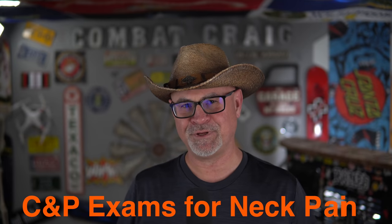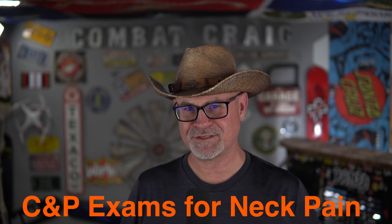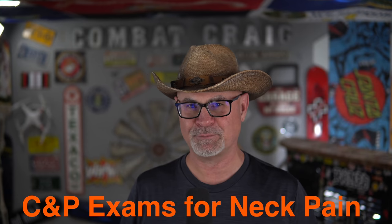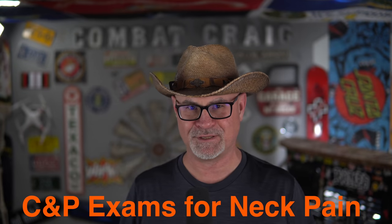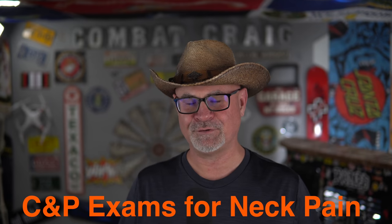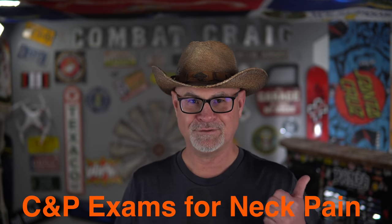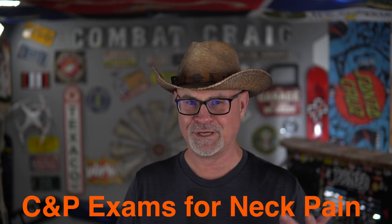What should you expect at a C&P exam for neck pain? It involves a series of questions, a physical exam, possible diagnostic testing or x-ray if none has been done, and a range of motion test with a goniometer. Common questions include: Does the veteran have a diagnosis of a neck condition? Of course — you need diagnosis, symptoms, and nexus. If you don't have all three, you have no claim and you'll get denied.